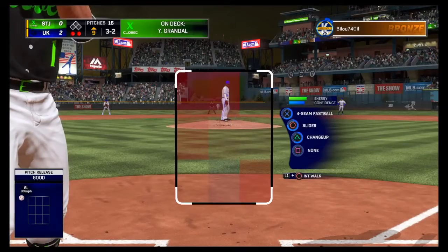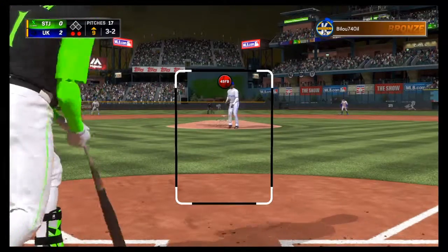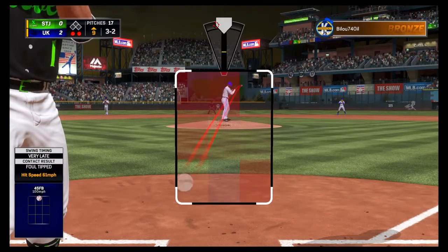Hit him there. It's a full 3-2 count. One strike from a shutout. Here it comes. Good swing on a tough pitch and he'll stick around to see another one.